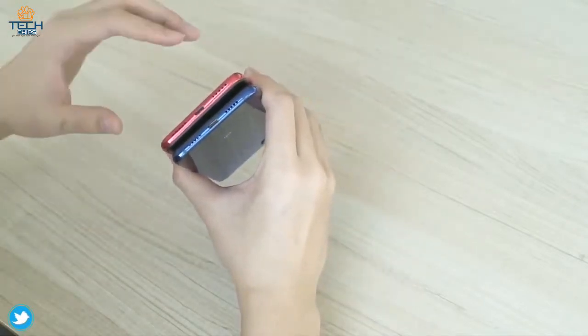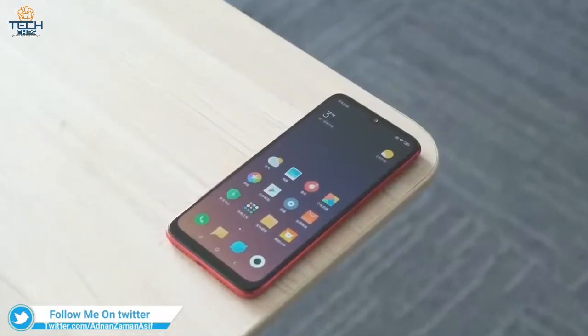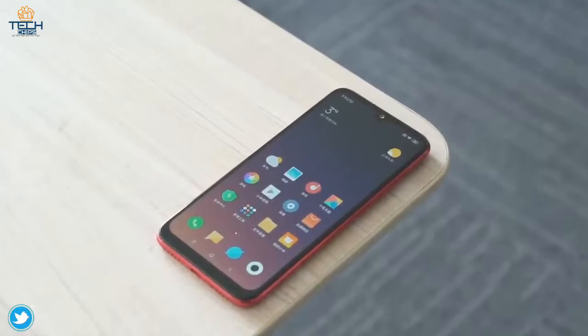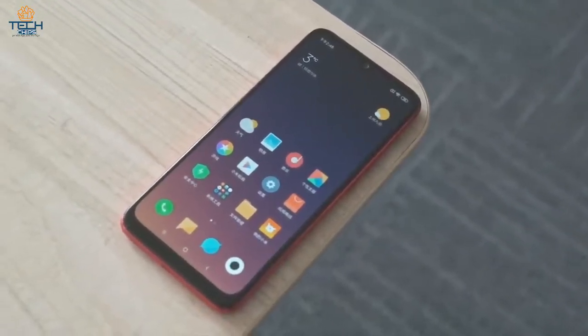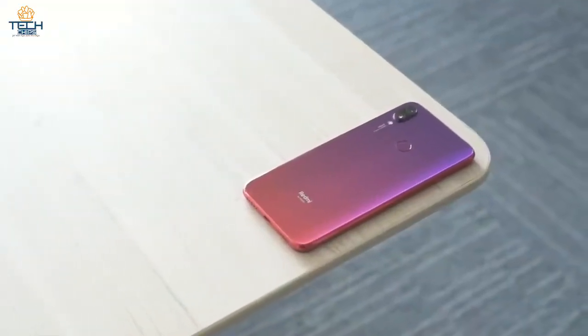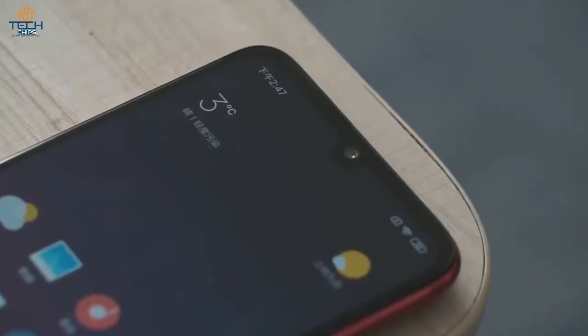It has a Type-C port, which is suitable for fast charging. The phone comes with a 6.3-inch LCD screen with Full HD Plus resolution of 2340x1080 pixels. With a large display, the gradient look of the phone is a nice job. The display also comes with a so-called water drop notch, which looks good.